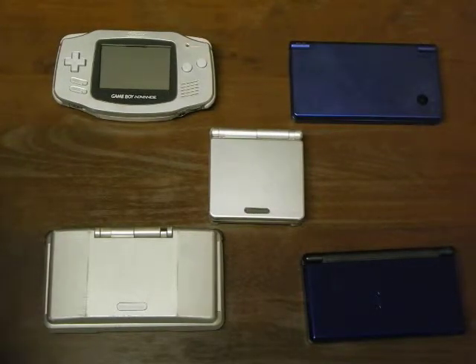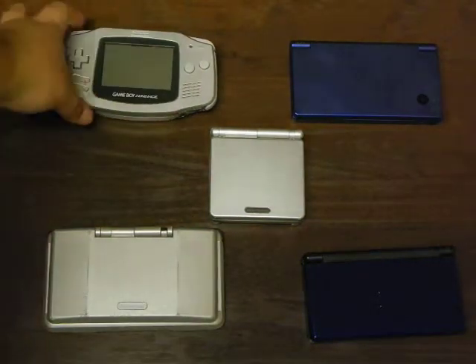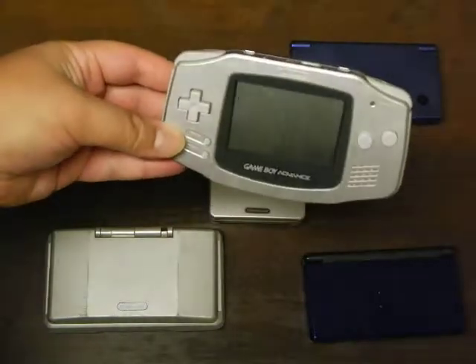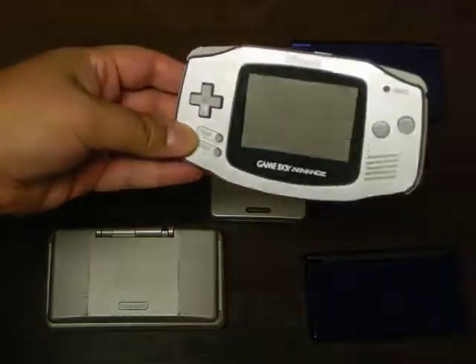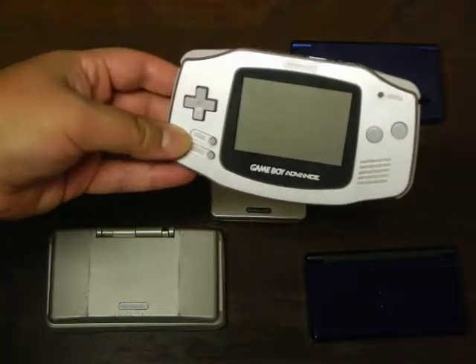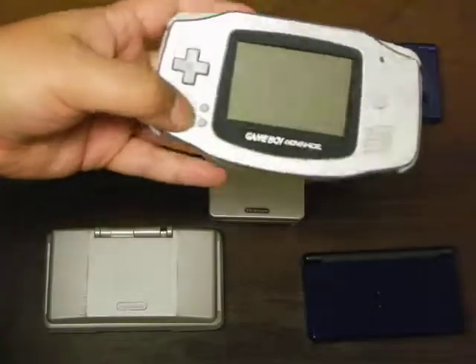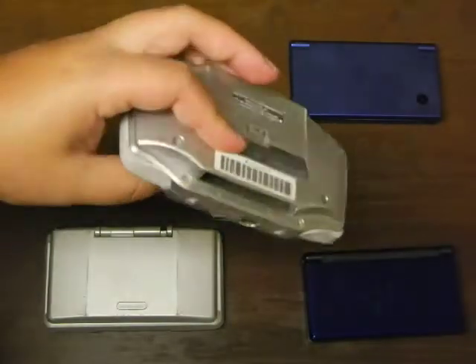That happened because that same year, at a yard sale, I ended up buying this — the original Game Boy Advance. It looks very much like the Sega Game Gear. It's got a kind of a taco-like shape. And this unit is really good. It got me into Game Boy Advance.